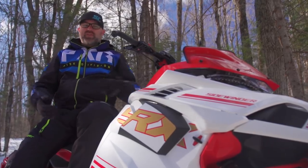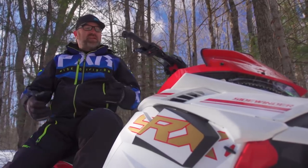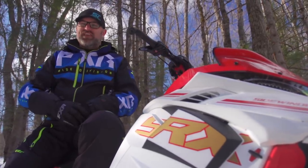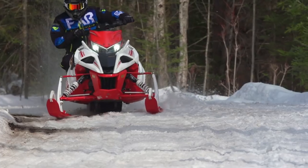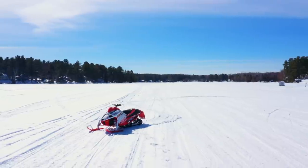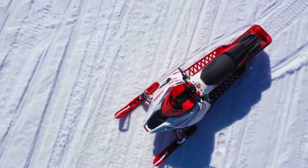Is the SRX more than a snowmobile that just goes really really fast? Yes, it definitely is. After spending considerable time on this one in all different types of conditions, I can confidently say that this is also a really great trail sled. It rides smooth, corners well, has controllable power and is comfortable — all markers of a great trail sled. The difference here is that when you do hit the lakes, you can blow past the 100 mile per hour mark with a simple squeeze of the trigger.